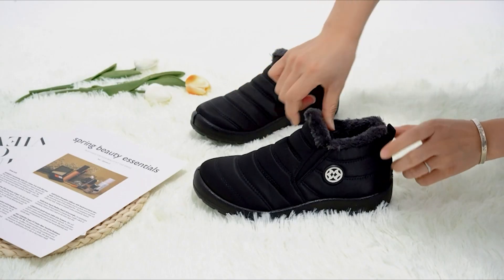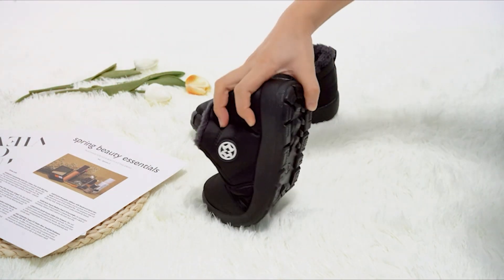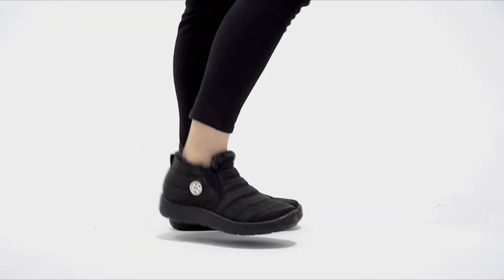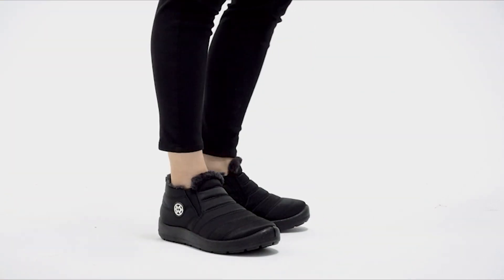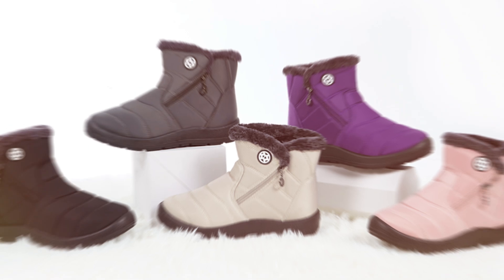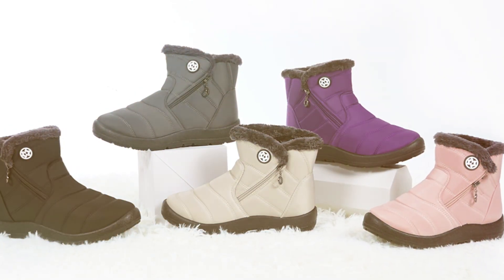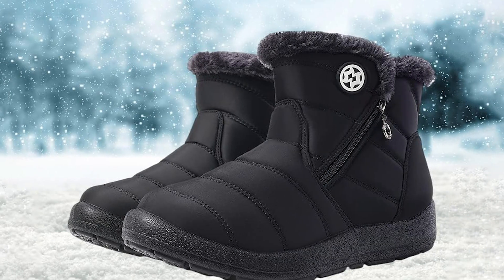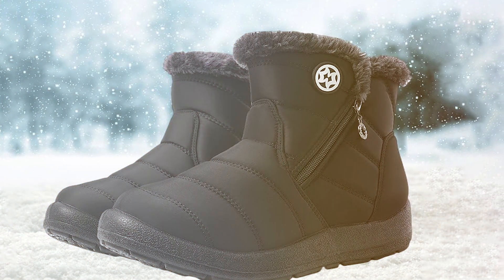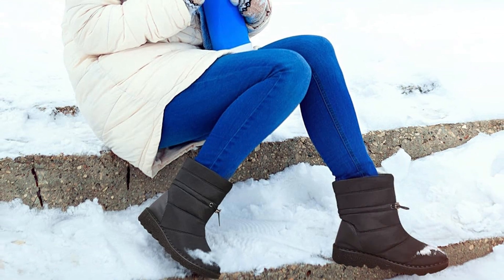And let's talk about durability. With their sturdy construction and high-quality materials, these boots are built to last. Whether you're trudging through snowdrifts or braving icy sidewalks, you can rely on these snow boots to provide stability and support. Their rugged rubber sole offers excellent traction on a variety of surfaces, ensuring you can confidently navigate any terrain. With their unbeatable combination of style, comfort, and durability, these snow boots are sure to become your go-to footwear choice for the winter season and beyond.